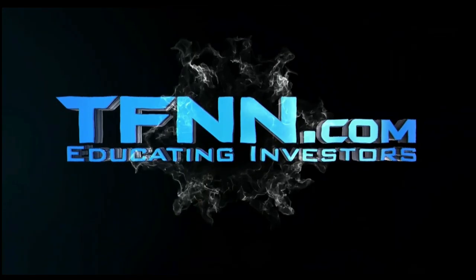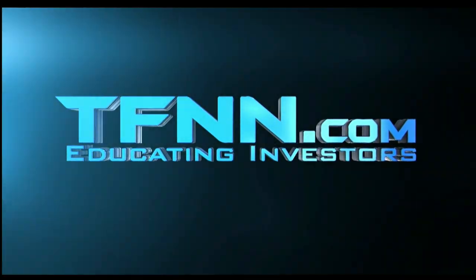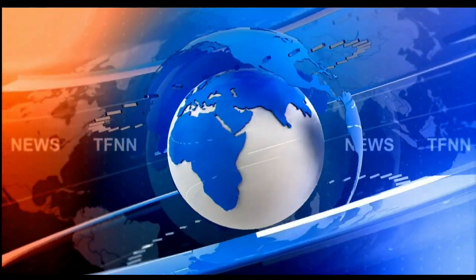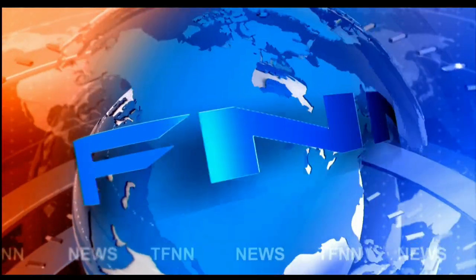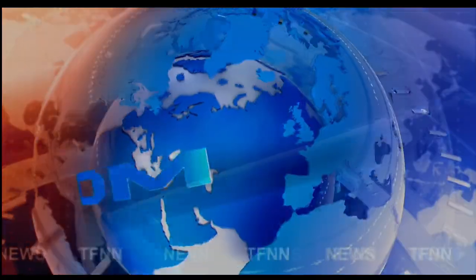TFNN — The Tiger Financial News Network. Headline News Update.